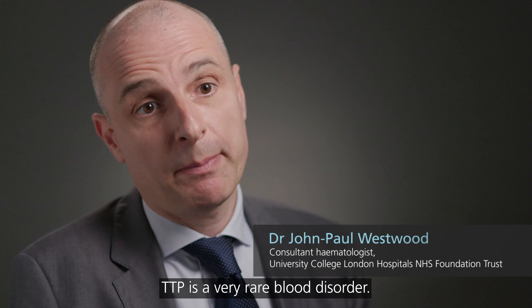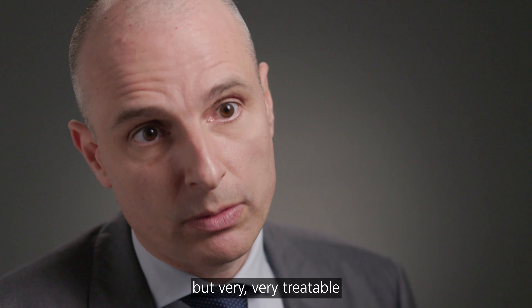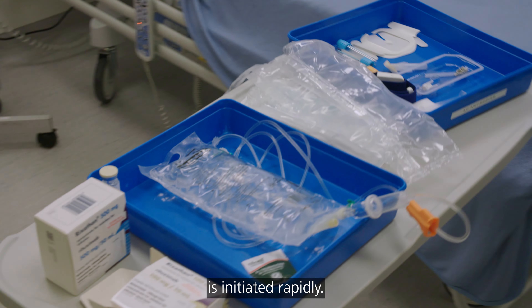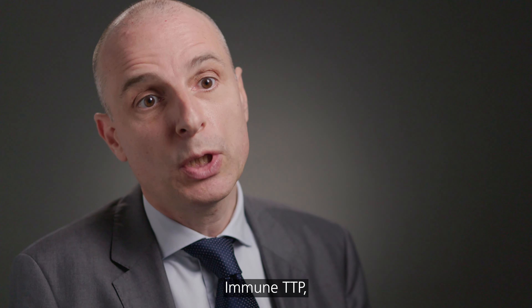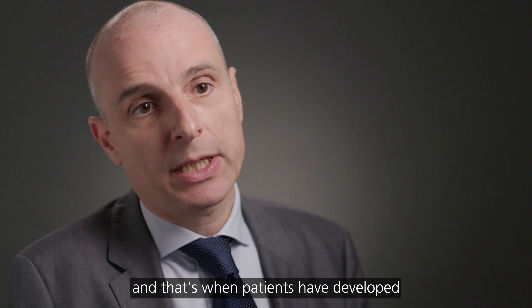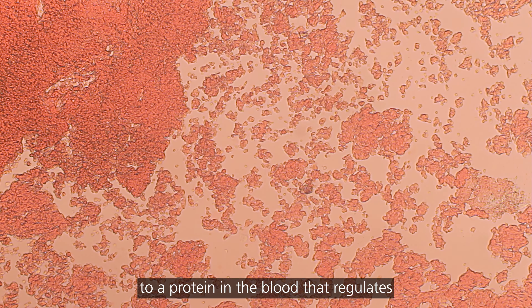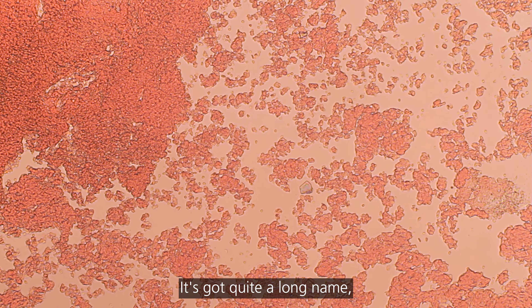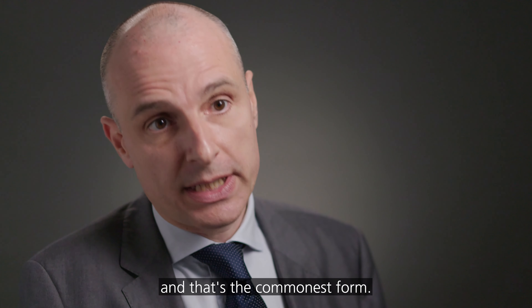TTP is a very rare blood disorder. It's a life-threatening disorder acutely, but very, very treatable as long as treatment is initiated rapidly. The commonest form is what we call immune TTP, and that's where patients have developed an antibody to a protein in the blood that regulates blood clotting. The short name for it is ADAMTS13, and that's the commonest form.